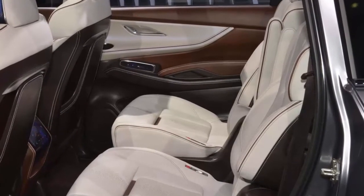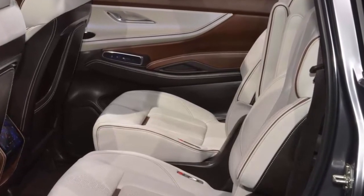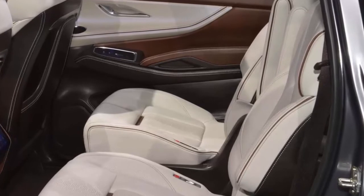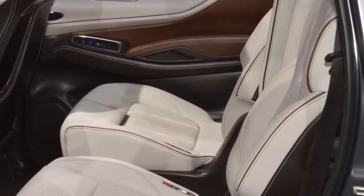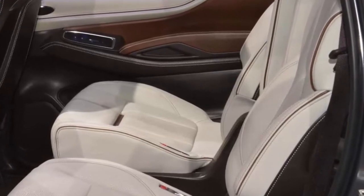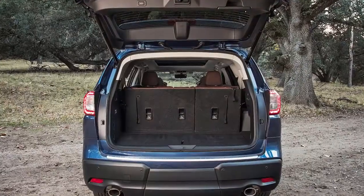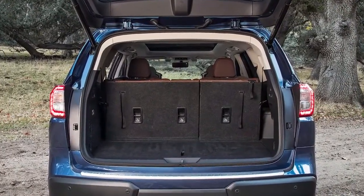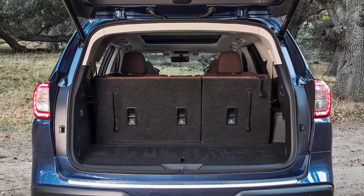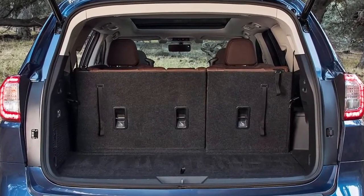There's 153.5 cubic feet of passenger volume and two rows of 60/40 split flat-folding seats that offer up to 72.6 cubic feet of cargo space for gear. Standard goodies include a 6.5-inch touchscreen, 3-zone auto climate control, an EyeSight driver assist system, and it's Android Auto and Apple CarPlay friendly.